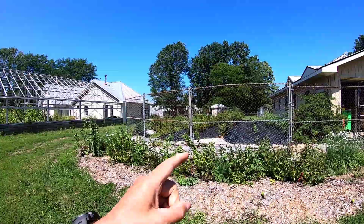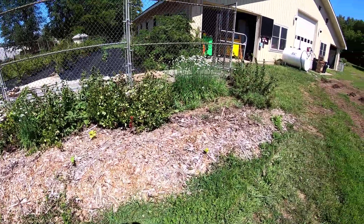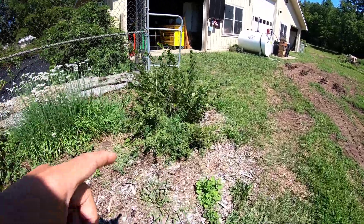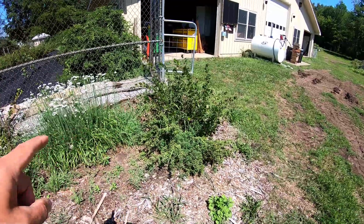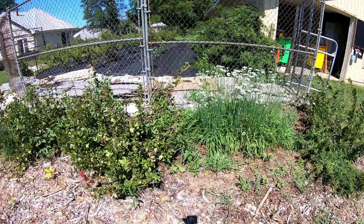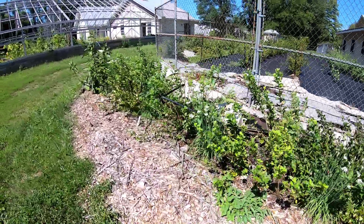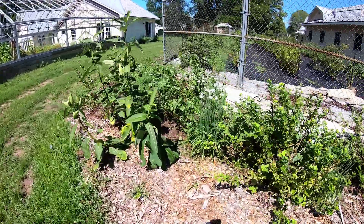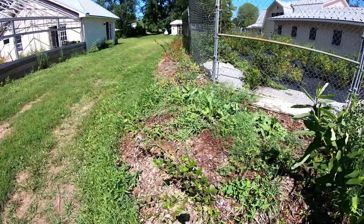This is the south side of the western garden plot. I showed some of these plants last week — we have the oregano about to go to seed, the gooseberry plants, and the chives flowering at this point. We've had about one inch of rain over this last week, and that has been a real blessing.